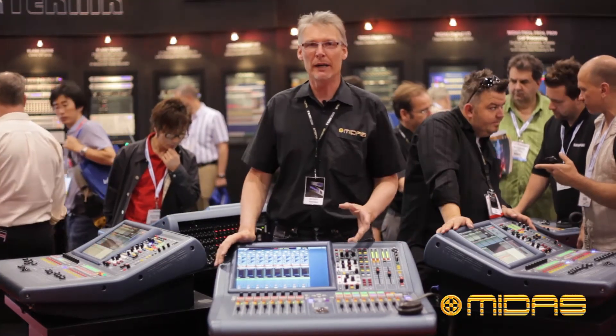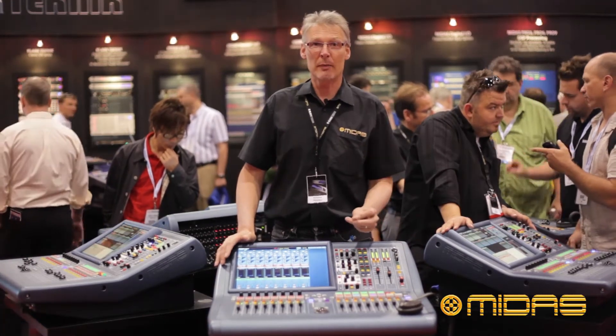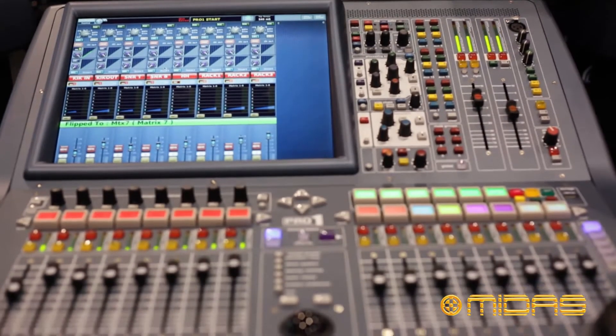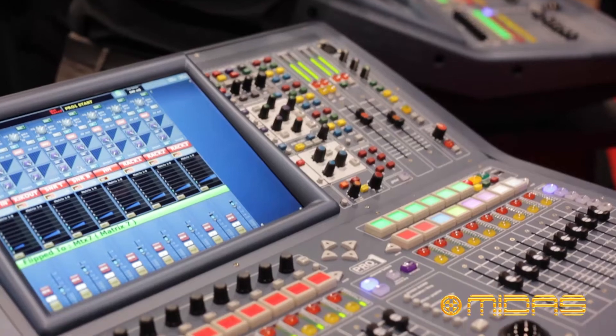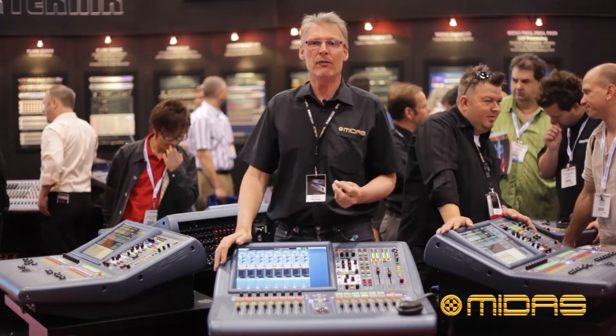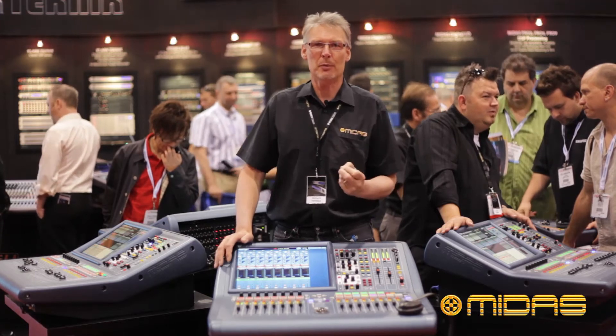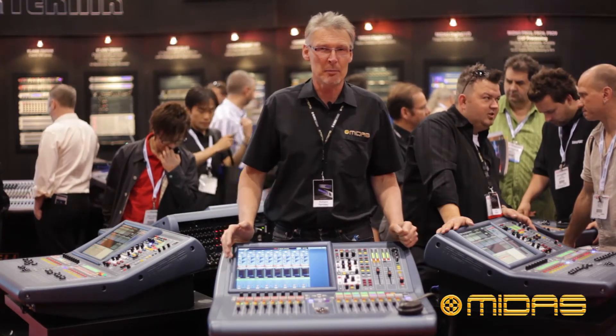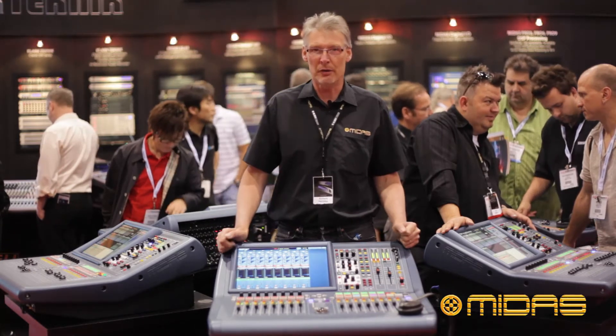Very quickly, the Pro 1 is a 40-channel mixer — 40 channels plus 8 AUX returns, 6 multi-channel effects engines, 8 BCAs, 6 pop groups. On the back of the console we have 24 beautiful Midas mic pre-inputs. You can then expand the console up to 96 inputs by adding more digital I/O units.